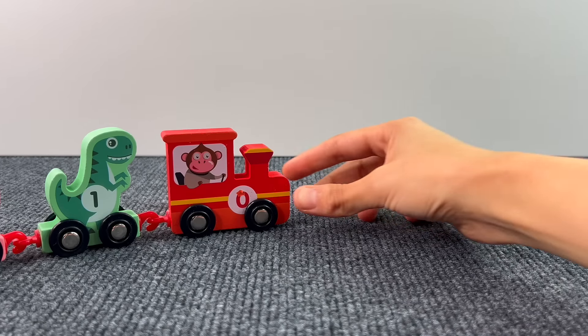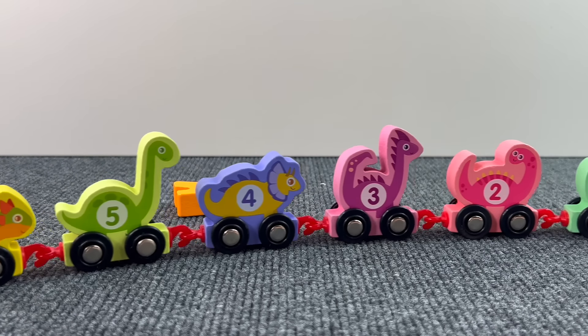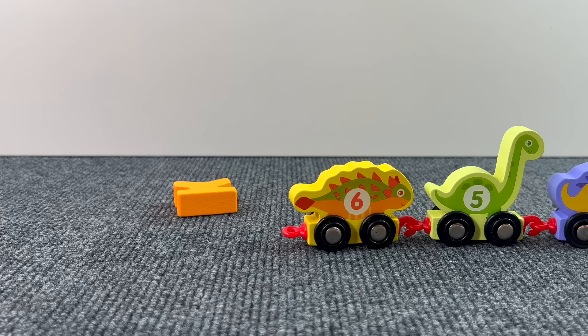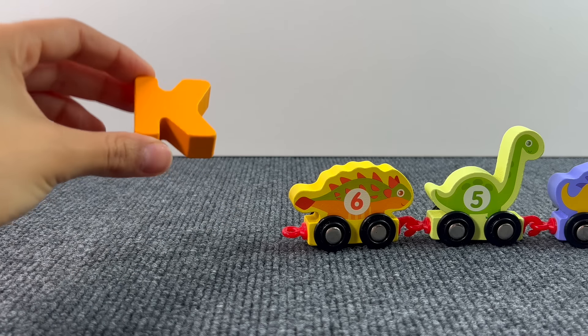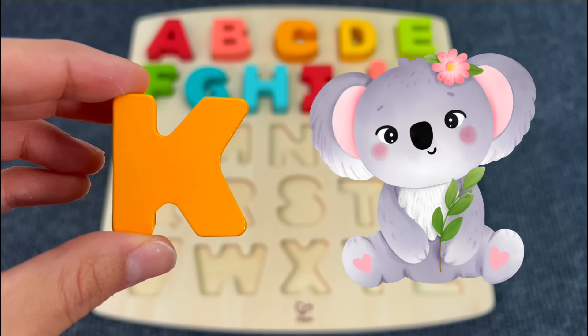Now we have a cute train. Look, the train has left something behind — it's the letter K. K is for Koala.